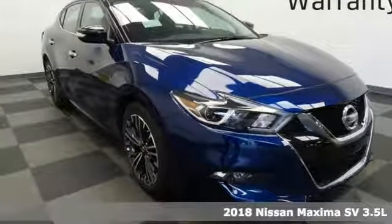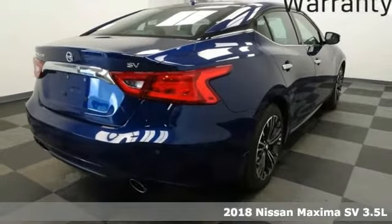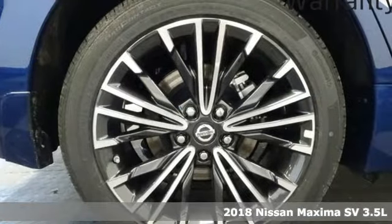It's a new 2018 Nissan Maxima. With sedan practicality and sports coupe power, this Maxima makes performance a four-door word.